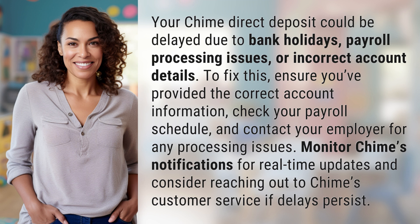To fix this, ensure you've provided the correct account information, check your payroll schedule, and contact your employer for any processing issues. Monitor Chime's notifications for real-time updates and consider reaching out to Chime's customer service if delays persist.